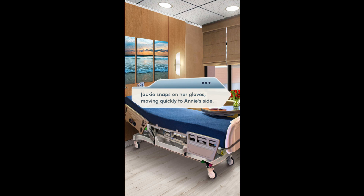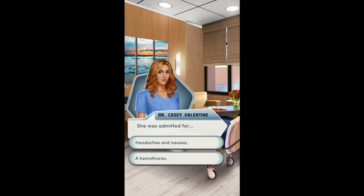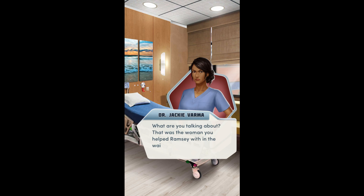Jackie snaps on her gloves, moving quickly to Annie's side. What were her symptoms? She was admitted for... No, it wasn't headaches and nausea — hemothorax. What are you talking about? That was the woman you helped Ramsey with.